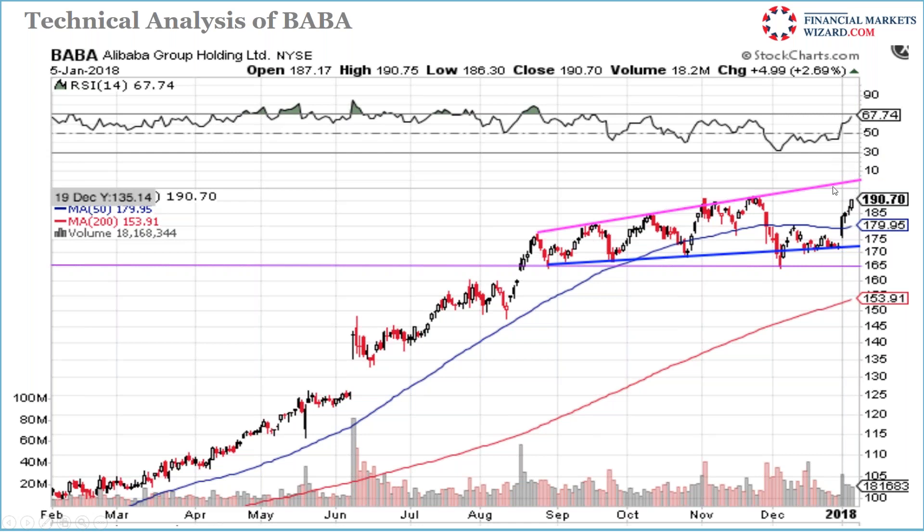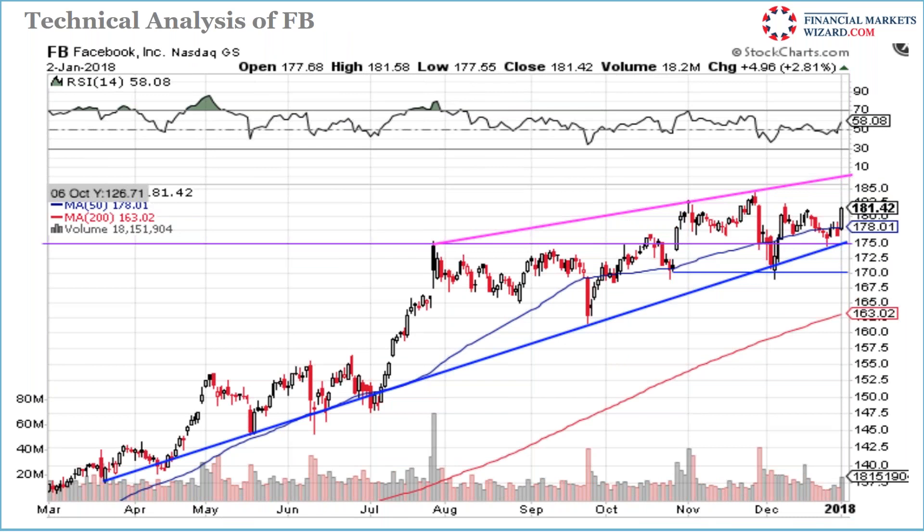Any stock close to 191-192 that crosses 193 is going to 200 — I go long. Same with Facebook — 50-day moving average support, a support line, boom, don't think, go long. We went long and it's still long. Resistance is at 186-187; ask questions later, go long first.